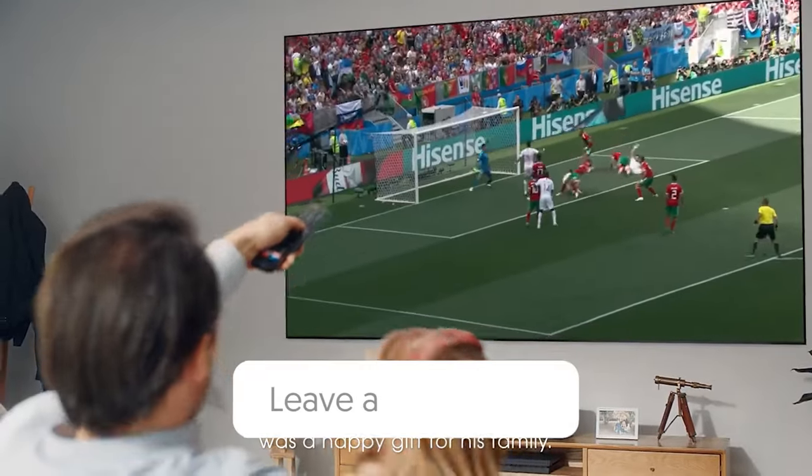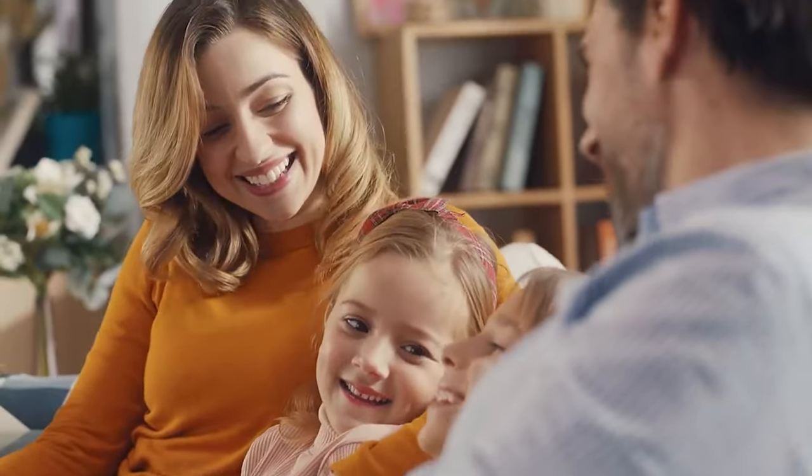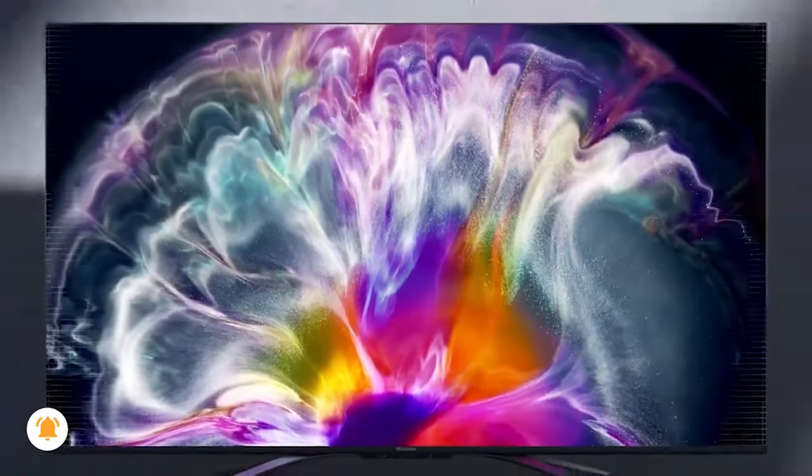Let us know in the comments down below which Hisense TV you're going to choose. Thanks for watching. If you liked this video and it helped you in any way, please give it a like, and if you don't want to miss out on any future videos, subscribe to the channel. Hope to see you in the next video — till next time, see you guys later.